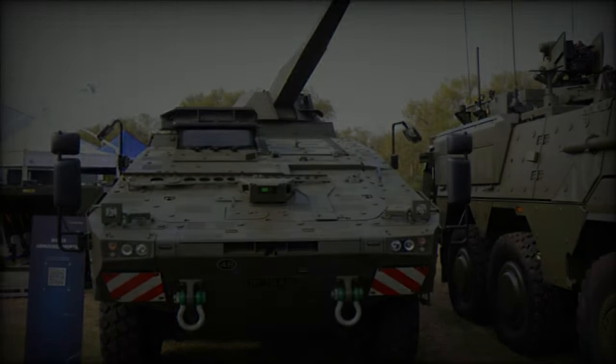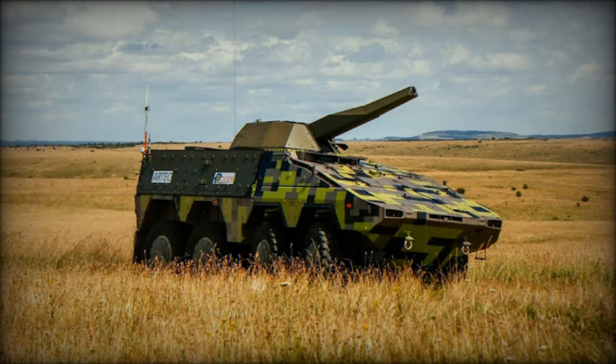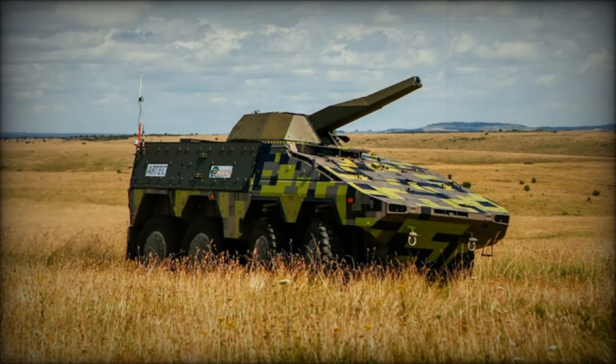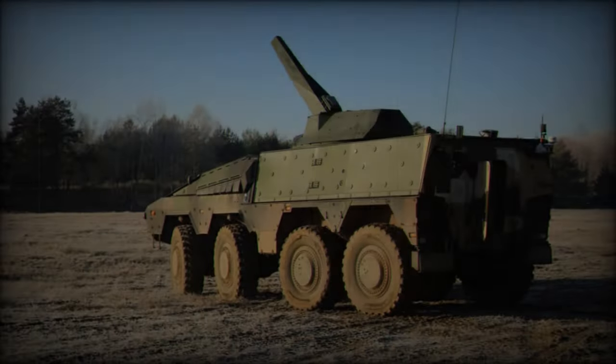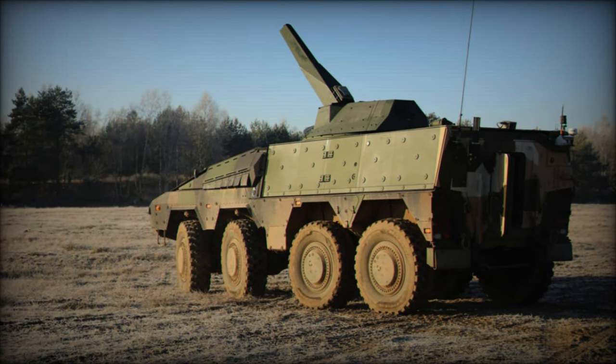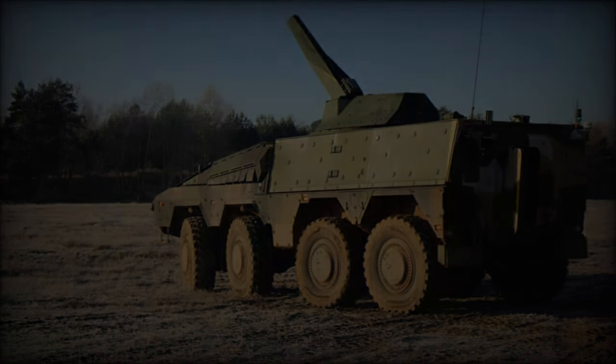The debut of the armored mortar variant at DVD 2024 underscores Rheinmetall and Patria's commitment to pushing the boundaries of military technology. With its advanced features, enhanced capabilities and versatile operational potential, this vehicle represents a significant step forward in armored warfare.